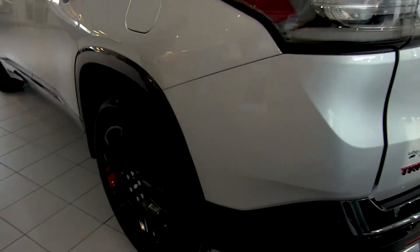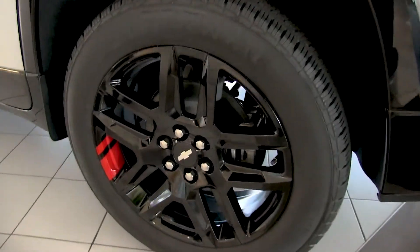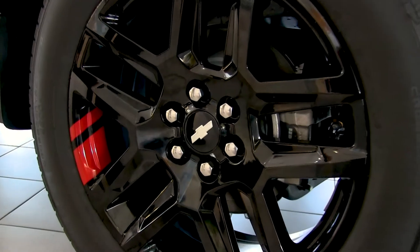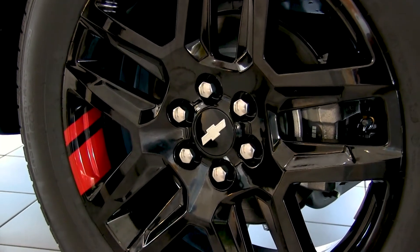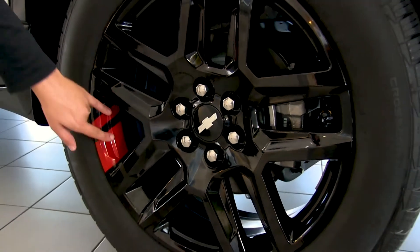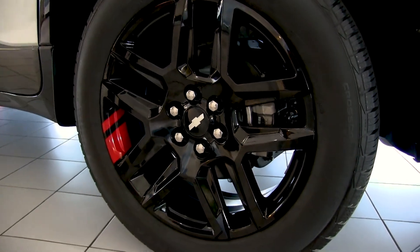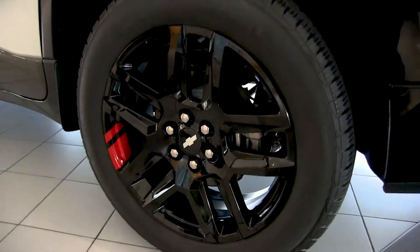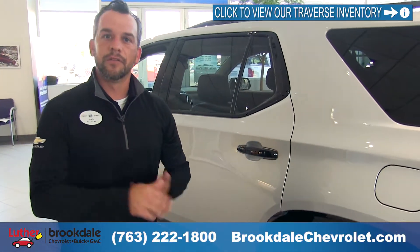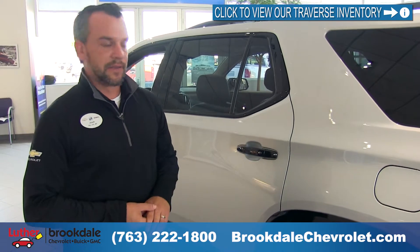One special thing about the Redline is it's the only way to get this wheel package. The Traverse offers many different wheel packages from LT all the way up to Premier. The regular Premier wheel is the same style but without the black and red accents. You can start with a 17-inch wheel and work your way up to a 20-inch wheel, available in chrome, black, or alloy.